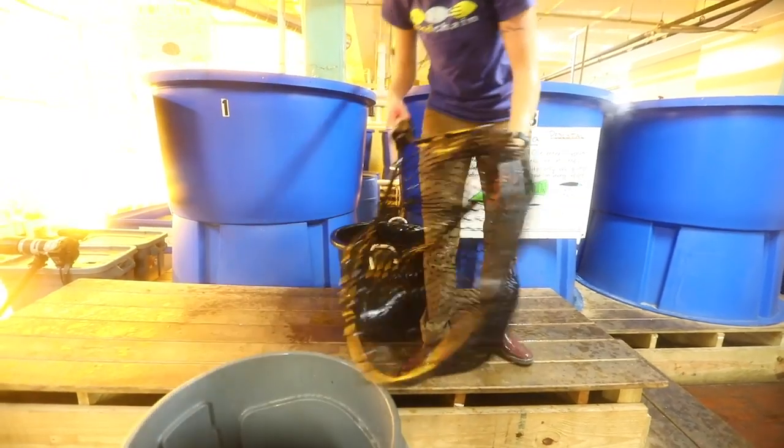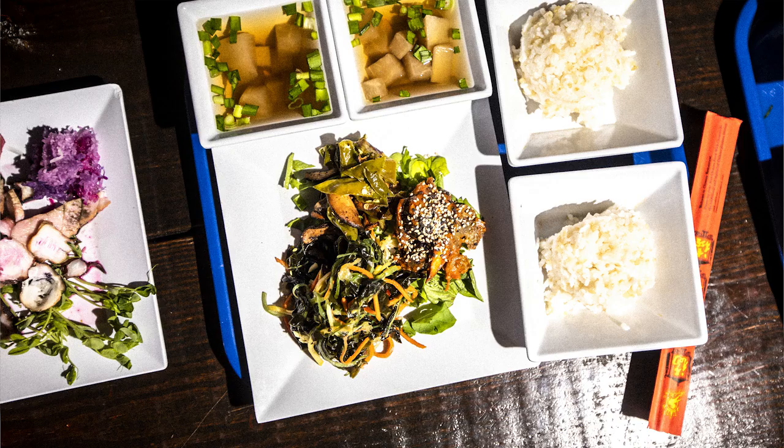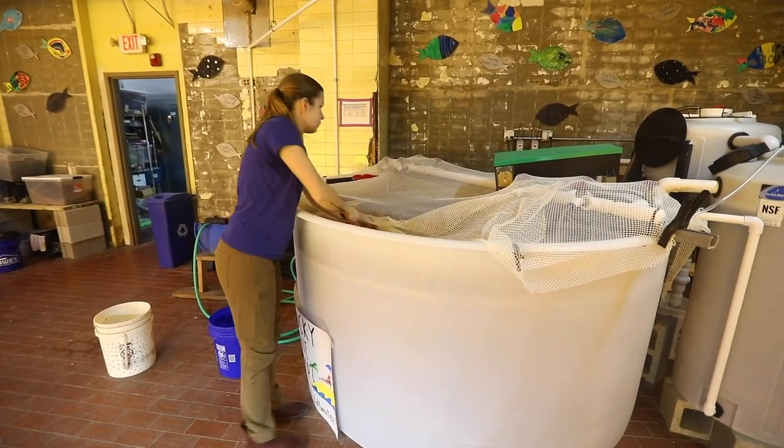The shrimp are being used for a special pop-up dinner by Leandra who works at Food Chain, and in the future we hope to use the shrimp for a variety of different things. We might sell some to Smithtown or other restaurants, or use them in our community meals.